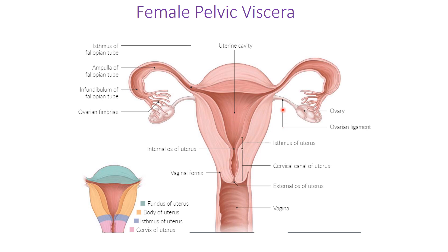The ovary is not directly attached to the fallopian tubes — a common misconception. Instead, ovaries are held in place by the ovarian ligament, which attaches directly to the uterus. When an egg is released, it enters the fibrous fimbriae structure and travels through the fallopian tube. If the egg does not enter the fallopian tube, an ectopic pregnancy in the abdomen can result.